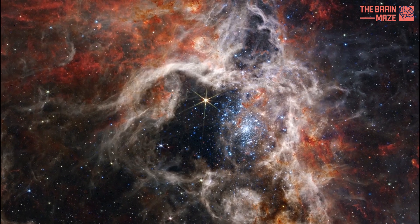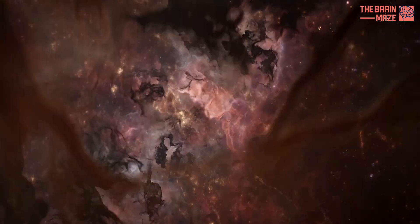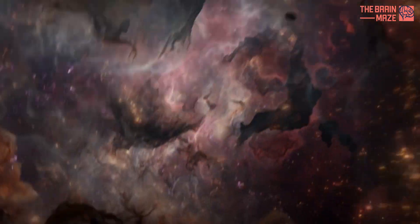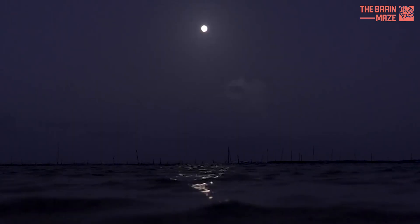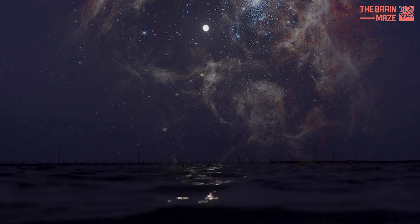To give a sense of how impressive the Tarantula Nebula is, consider this: if it were as close to us as the Orion Nebula, the Tarantula Nebula would appear in our night sky as large as 60 full moons and would be so bright as to cast shadows.